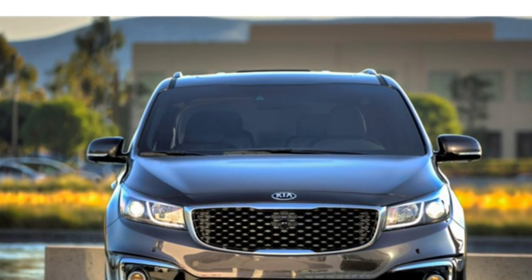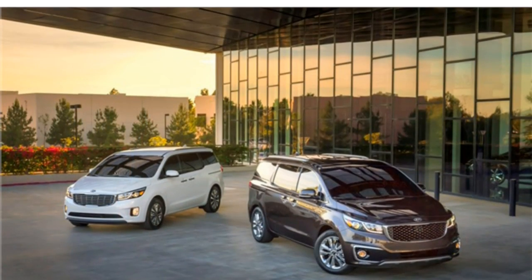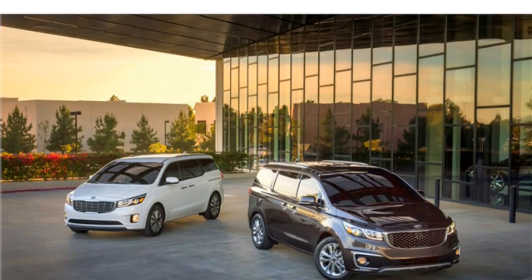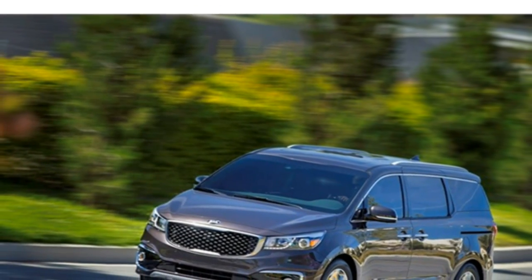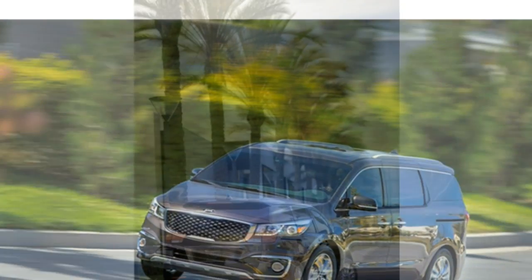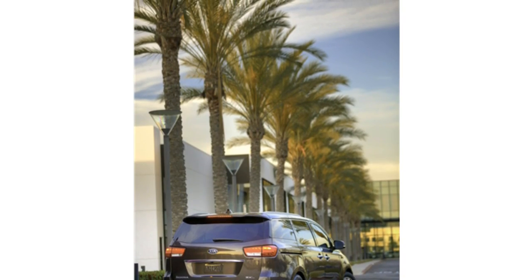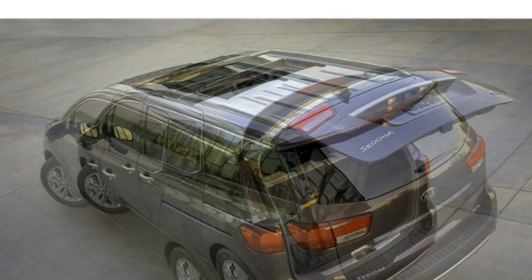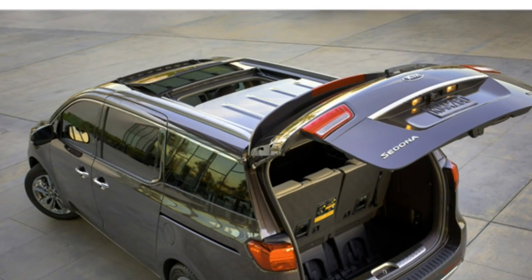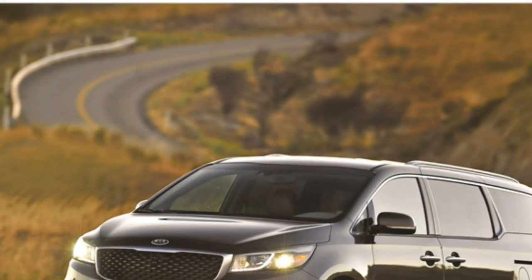Kia Donner Interior. The 2016 Kia Donner's cabin is remarkably quiet and features a handsome design, high-quality materials, and lots of features, critics say. The dashboard controls and infotainment system are easy to use. Cargo capacity is typical for the class. Test drivers note that the Donner has less rear seat space than the Honda Odyssey and Toyota Sienna.